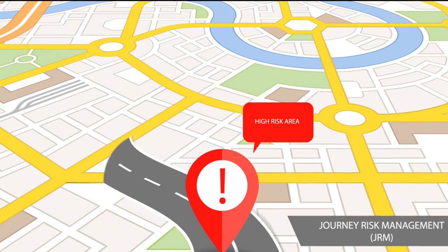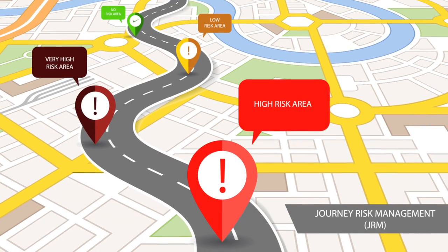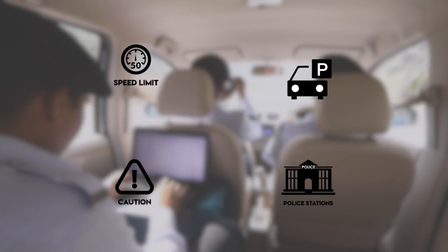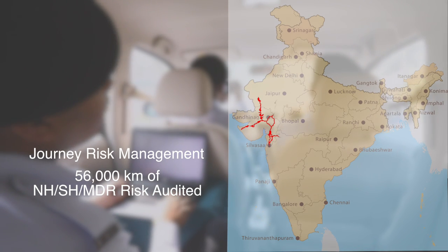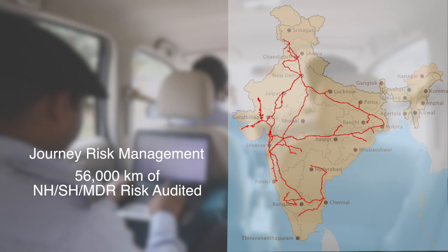JRM maps the accident black spots and hazardous locations. It also provides detailed information to drivers on recommended speed limits, stretches where caution is required, and assistance available such as police stations, parking places and rest houses. 56,000 kilometers of national and state highways and major district roads have been mapped so far.